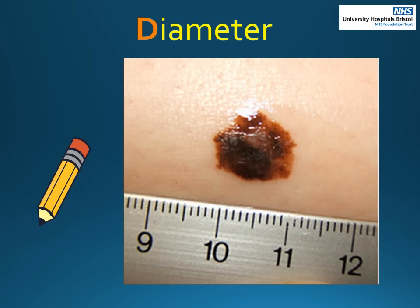D is for diameter. A mole measuring more than 6mm — which is approximately the thickness of a pencil — has a higher risk of developing melanoma. Please check these moles more carefully in case they get bigger.